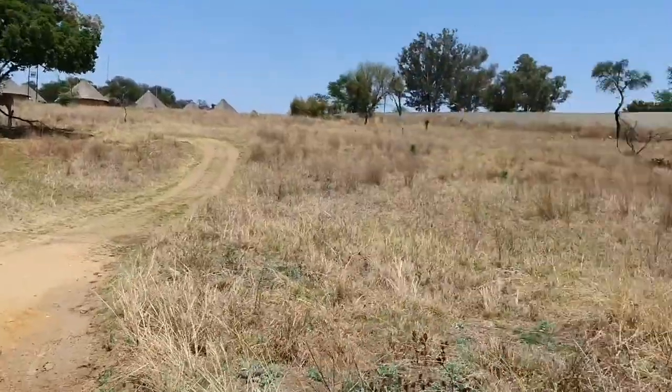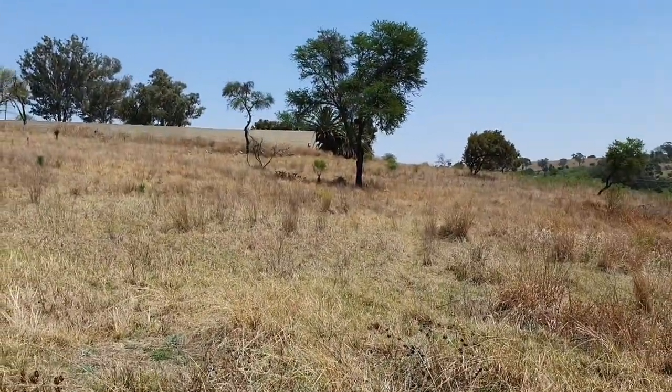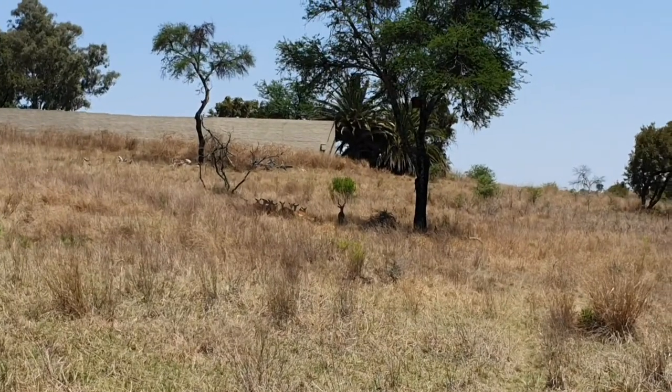Wow, these are springbok! These are actually the national animal of South Africa.